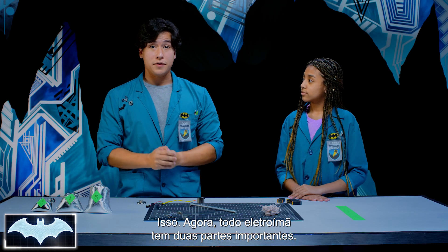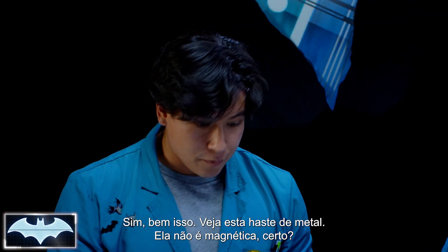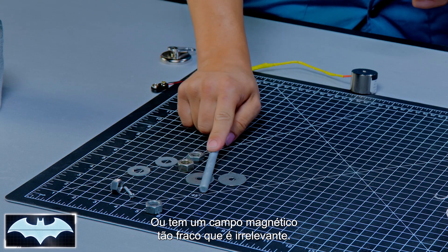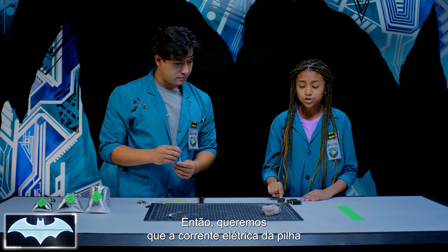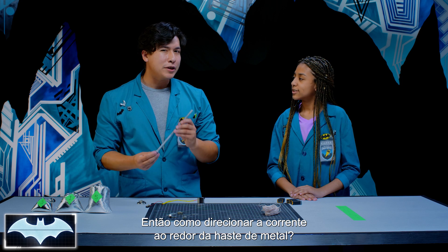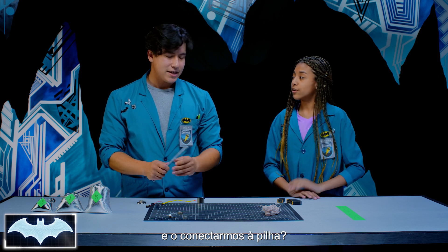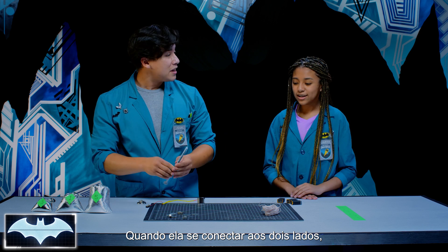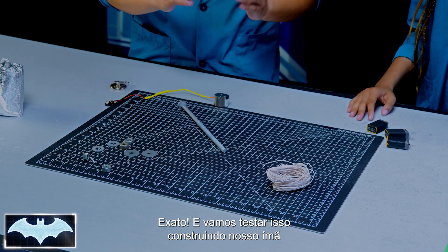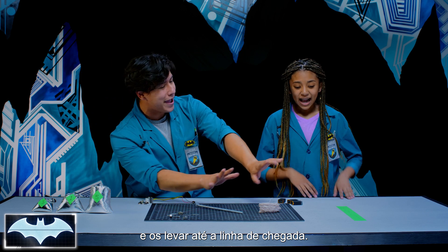Every electromagnet has two important parts: a part to generate an electric current, and another part for that current to drive through — like a battery and a wire. This metal rod isn't really magnetic; its magnetic field is so weak it doesn't make much of a difference. So we're going to want the electrical current from the battery to flow around the piece of metal. Magnetic fields are created in a circular flow, so we wrap the wire around the metal rod and connect it to the battery. When the battery is connected on both ends, the coil will generate a small magnetic field, and the more coils it has, the stronger it gets. We're going to test that out by seeing if we can create a magnetic field strong enough to pick up weights and carry them all the way across the finish line.